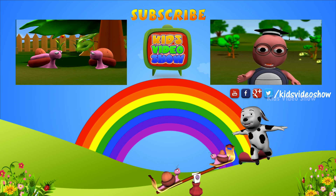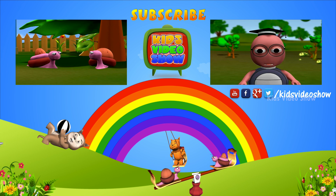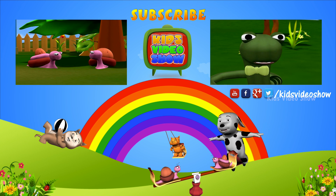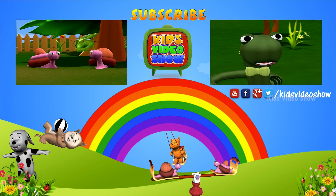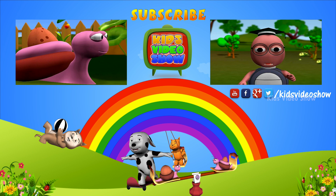Today we are going to learn more about trees. Who can tell me why we need trees? Trees provide us shade on a hot day like today. Good, Snake. Anybody else knows why we need trees?